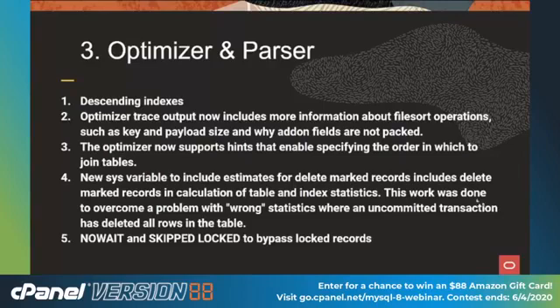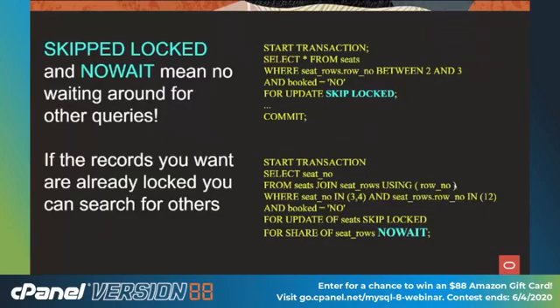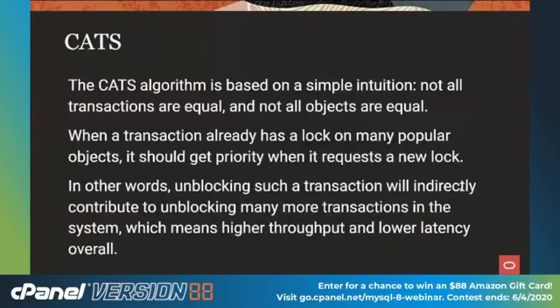We have two new locking options. Imagine you're buying a ticket for your favorite performer and want tickets in rows two and three. The first option, SKIP LOCKED, skips over any locked records — so you're not waiting for someone to unlock them, you get the ones that are not locked. The second, NO WAIT, means if records are all locked, your program gets returned to immediately so you can try rows five and six. Also, CATS — the Contention Aware Transaction Scheduler — is a heuristic from the University of Michigan. If you have hot rows, columns, or tables with contentious queries, it automatically switches on and speeds things up.